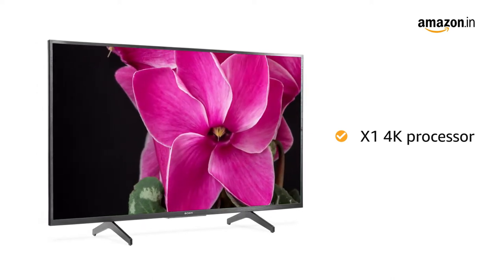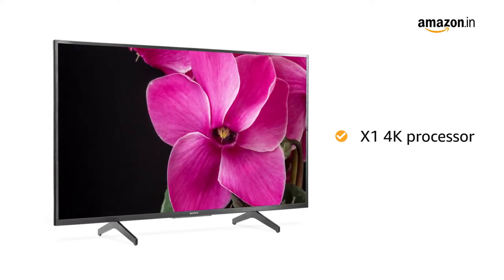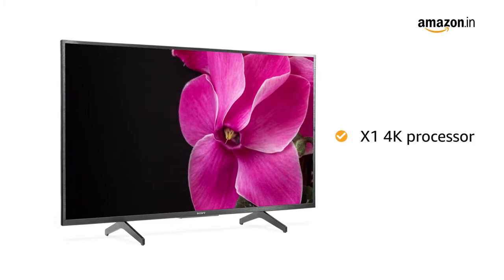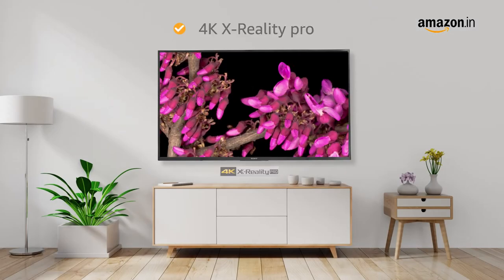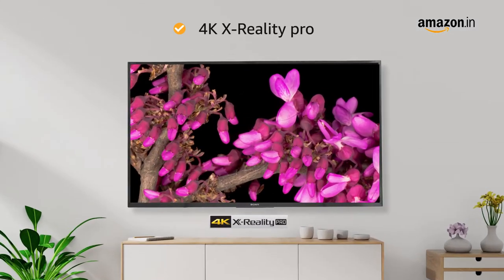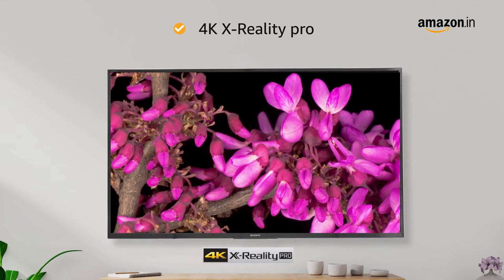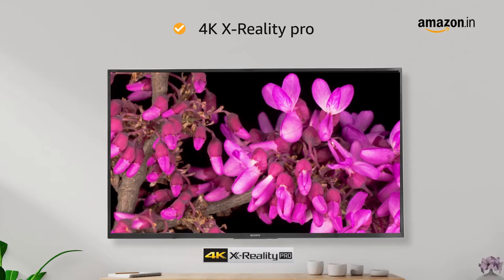With an even clearer 4K signal, everything you watch is closer to 4K resolution, full of lifelike color and contrast. The 4K X-Reality Pro feature upscales pictures from various sources like the set-top box nearer to 4K Ultra HD details.